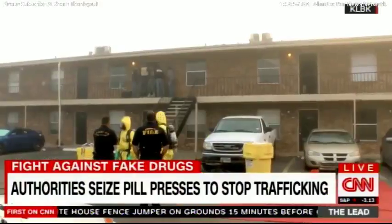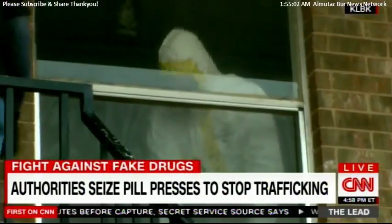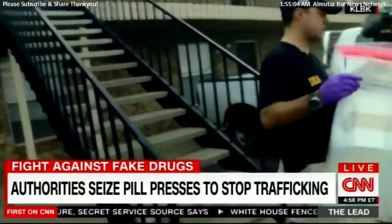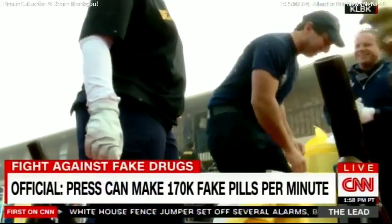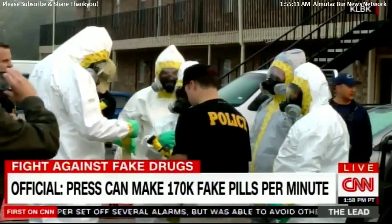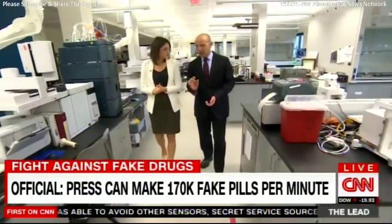The ones they don't catch end up in places like Lubbock, Texas. Police raid and find a tabletop pill press and nearly seven pounds of synthetic fentanyl. It's so dangerous, even to touch, that agents have to get into full hazmat gear.